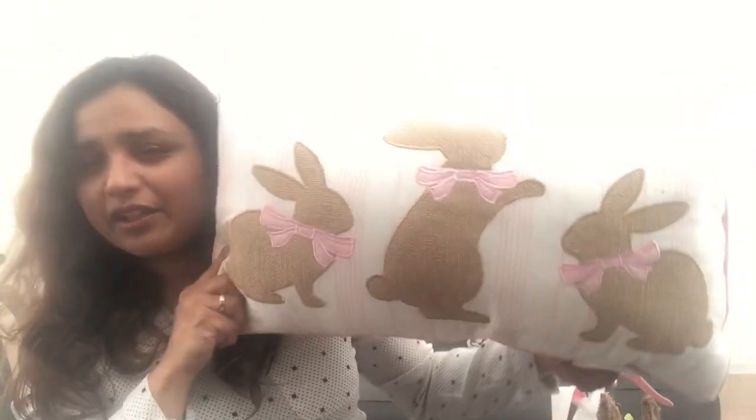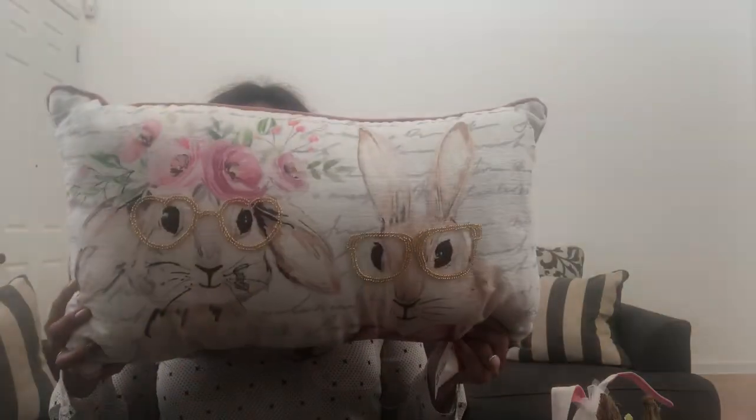Then I got this other pillow — I told you, I love bunnies and I love pillows! This one is a beautiful little pink stripe pillow and I love that it's burlap material. It feels really nice, has a little texture, and it gives that farmhouse feeling, a little bit more rustic. This pillow was $9.99.